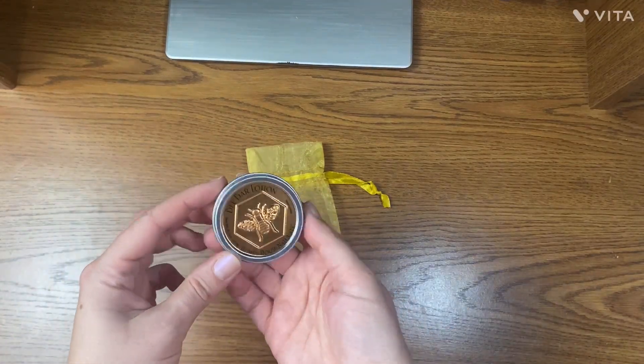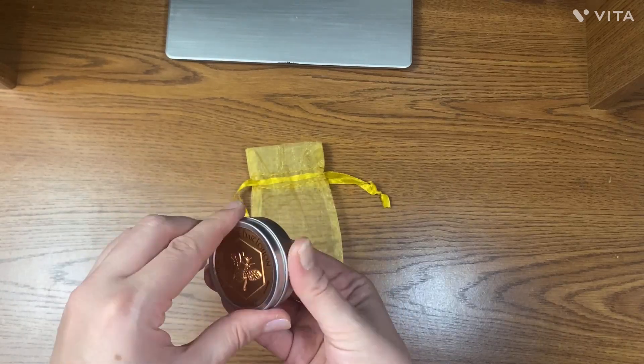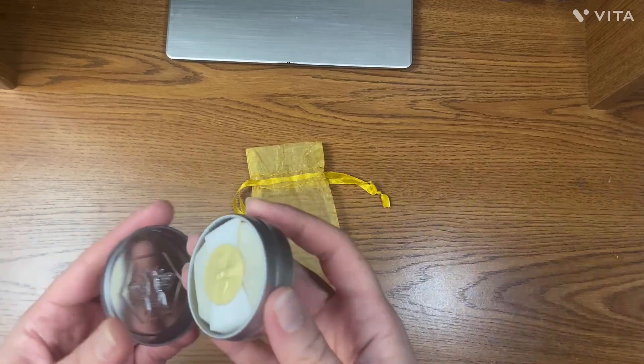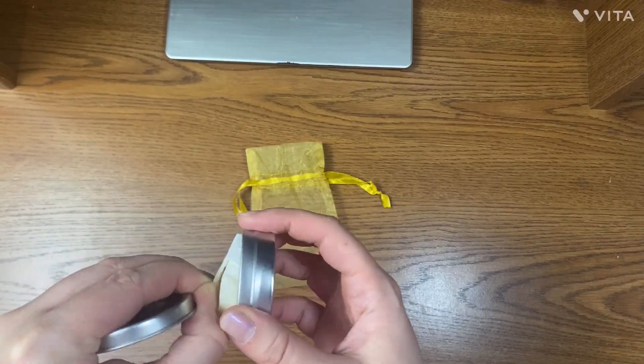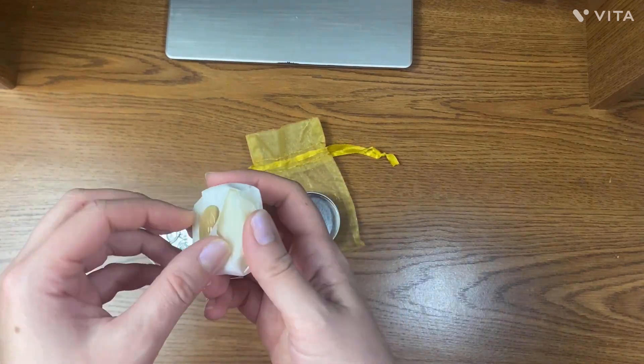This is a solid hand and body lotion — these come in several different scents, this one is the Hawaiian. It's great for dry, cracked, or damaged skin as it contains shea butter and essential oils, and I'd say it smells like a scented candle.